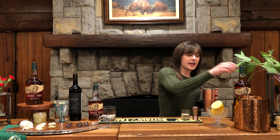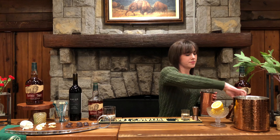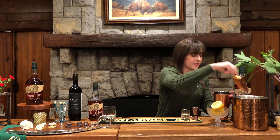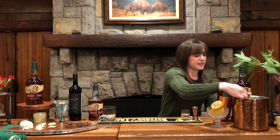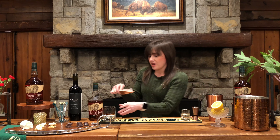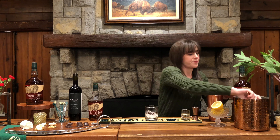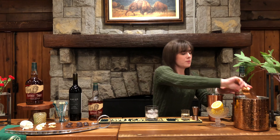We are going to add some ice into our shaker. I like to add quite a bit of ice because we're going to shake it up nice and good. We're also going to add ice into our rocks glass to chill it down so it's nice and cold for our beverage.